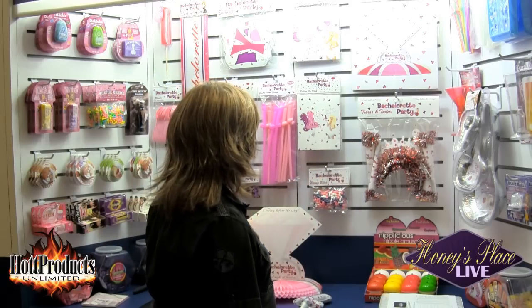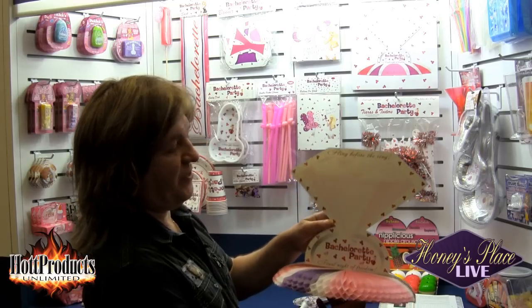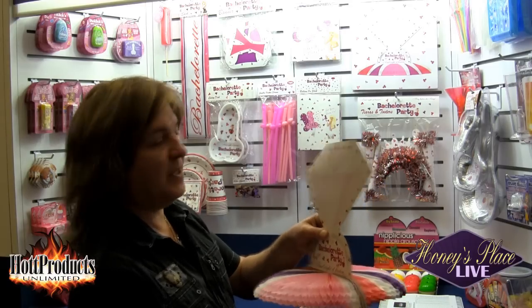Another item is the Bachelorette Party centerpiece. It's a diamond ring and it says 'fling before the ring.' Real cute, real fun, and very colorful to fit with the cohesiveness of the line.